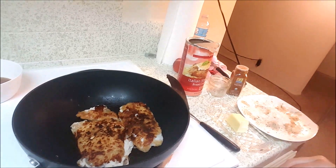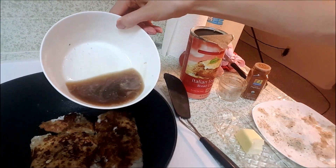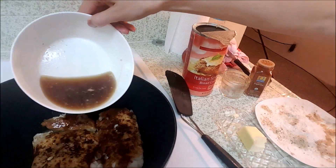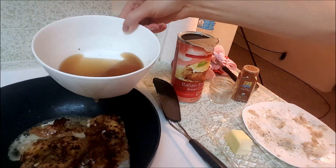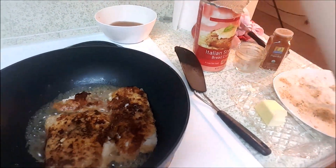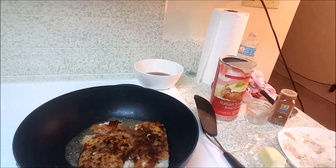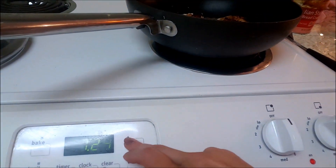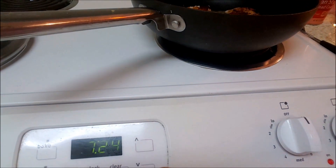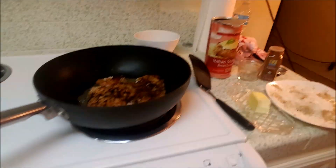I will add a little more butter, and maybe a little more beer. I don't like to put too much butter, but beer is good. Maybe three more minutes, or four, and it will be done.